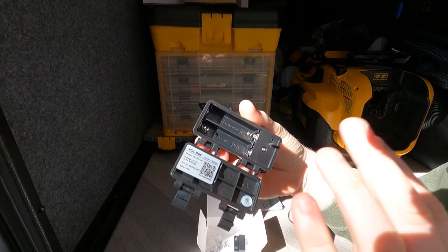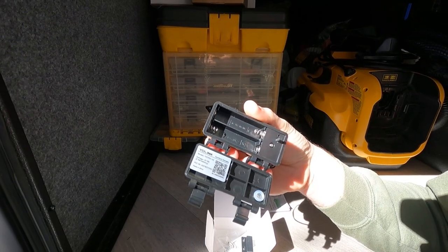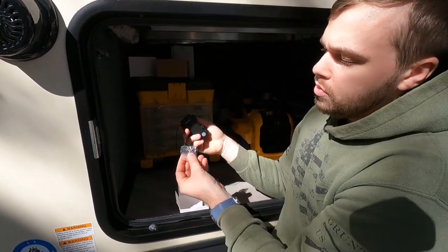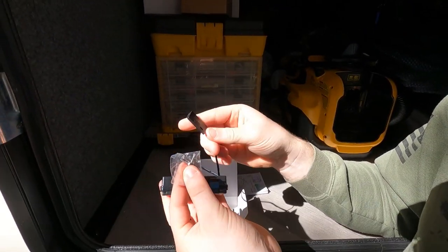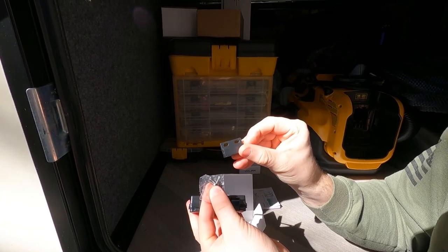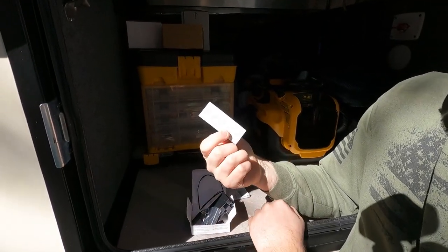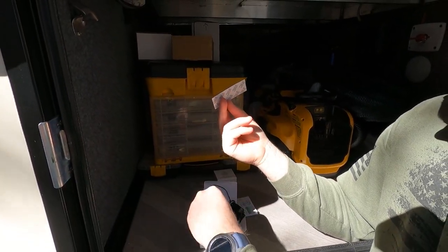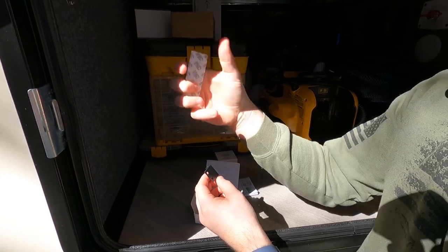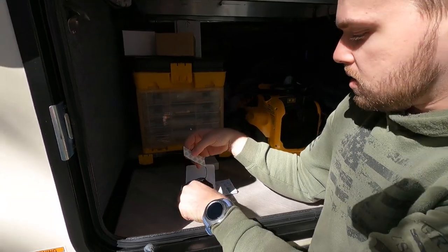Once it's hooked up it's going to be as simple as going into the app, scanning it, and boom - it'll be added right to our account. It does come with four screws for screwing in the actual sensor part. It also comes with 3M double-sided tape, which is fantastic. We're probably going to 3M tape these since screwing into metal would just be a pain. That is everything in the box - batteries, instructions, 3M tape, screws, and the sensor.